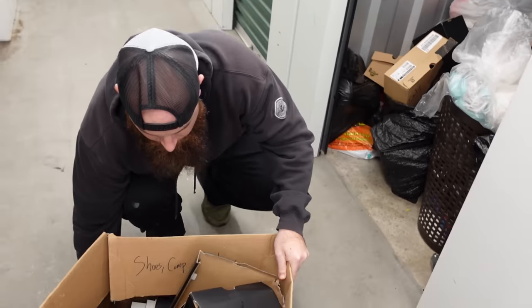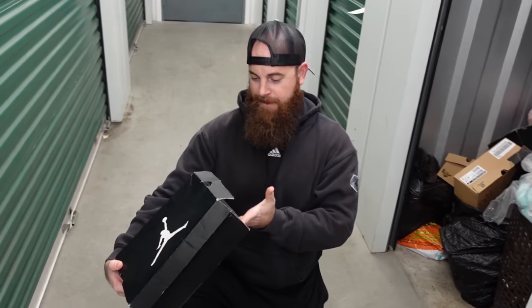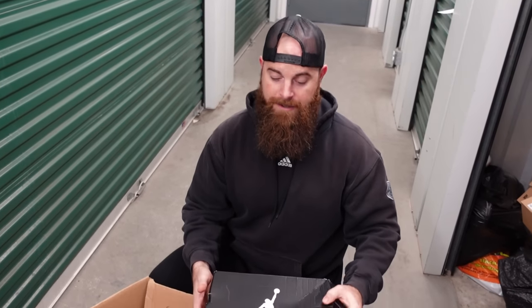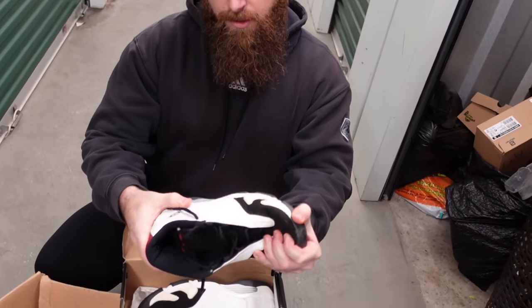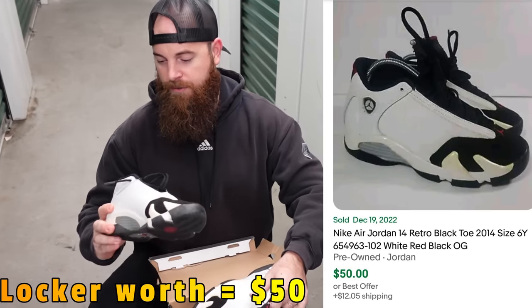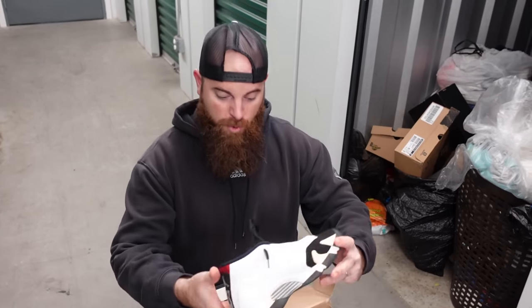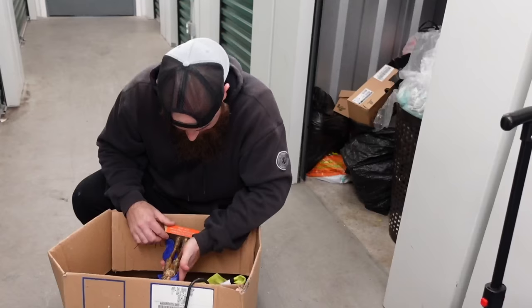A whole bunch of shoeboxes here. Oh, I already see — here we go, they're in there! These are Jordan youth Air Jordan Retro 14s. They're in there and they look pretty nice. We've been doing super good. Some Jordans go for a ton of money, some don't, but it looks like easily even on the low end they go for like 40 to 50 bucks.